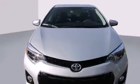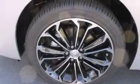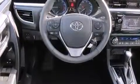Features include a split folding rear seat, cruise control, a rear window defroster, a CD player, a leather-wrapped steering wheel, front side impact airbags, front fog lights, traction control, a keyless entry system, and an automatic climate control system.